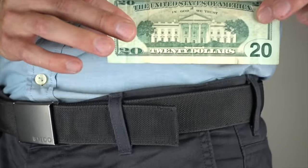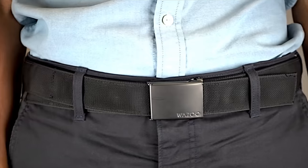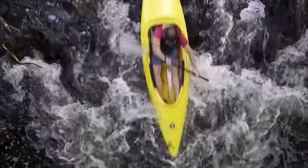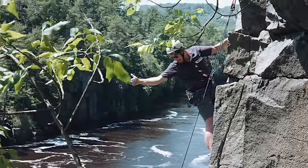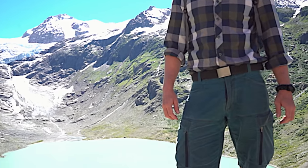It's a money belt, a travel tool, a utility belt, a survival kit — whatever you make it. Our mindset is this: when you're prepared for the unexpected, you can have the confidence to step into the unknown, and you open up your life to any path you choose. So we designed the belt with two goals in mind.